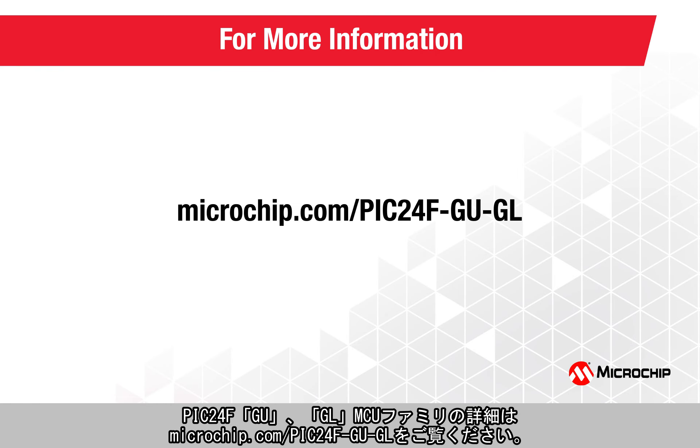To learn more about how the PIC24F GU and GL MCU families can help you with your designs, visit microchip.com/PIC24F-GU-GL. Thank you for watching!